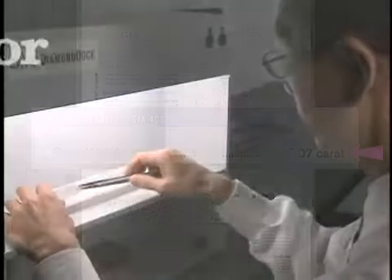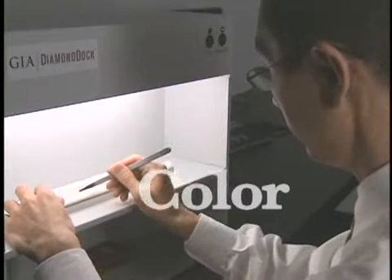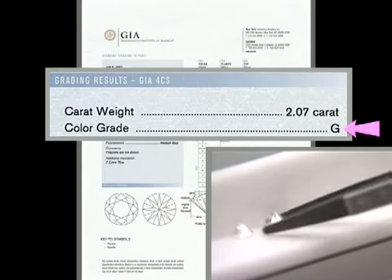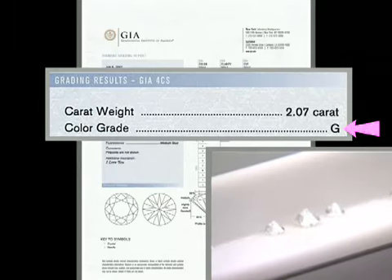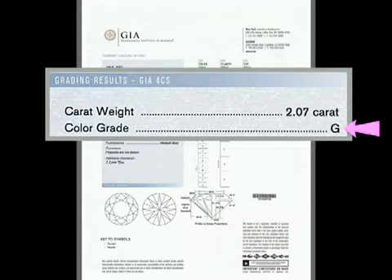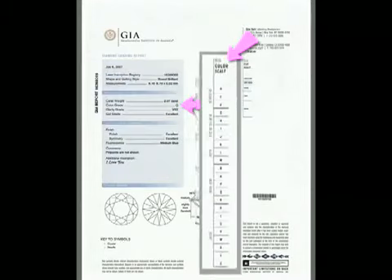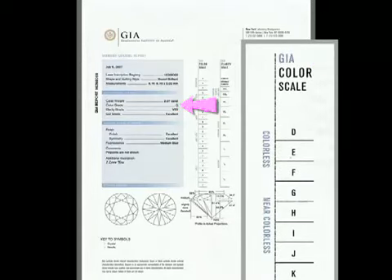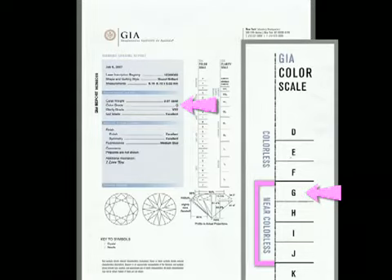GIA grades colorless and near-colorless diamonds for the absence of color when viewed through the pavilion, ranging from colorless to light yellow or brown, by comparing them to GIA master color comparison diamonds. This scale shows the relative position of the color grades in the GIA color scale. This stone, a G, falls in the near colorless range.